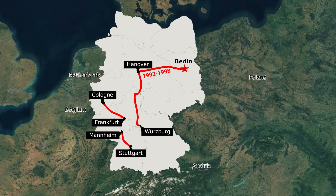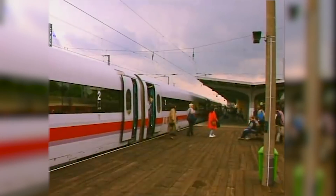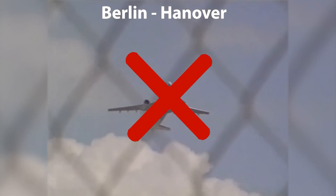Works began in December 1992 and lasted until 1998. With the timetable change on 20th September 1998, the travel time between Berlin and Hannover was reduced from 4 hours and 12 minutes to 1 and a half hours. The Berlin-Frankfurt travel time was reduced to even 4 hours. The drastic travel time reduction on the new line led to rising passenger numbers, which was also influenced by the cancellation of the competing air services between Berlin and Hannover.